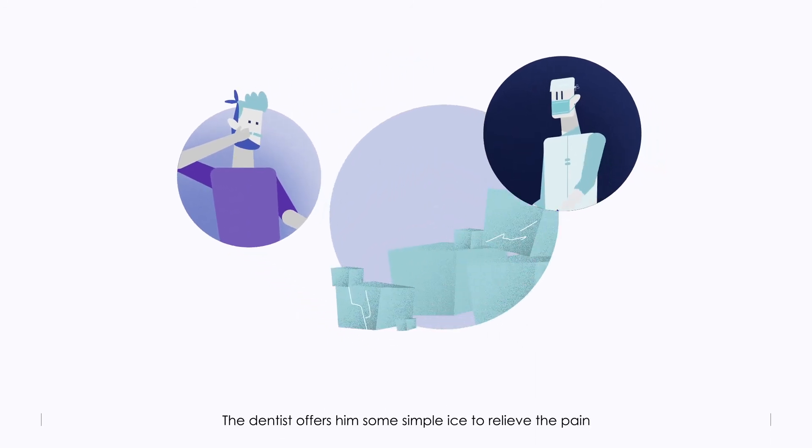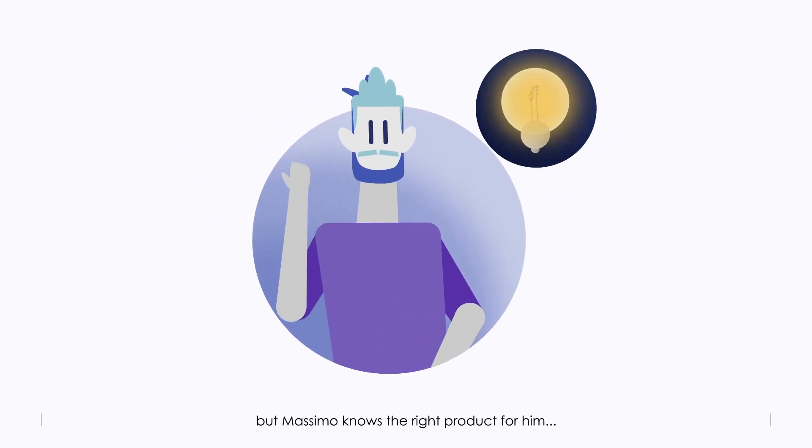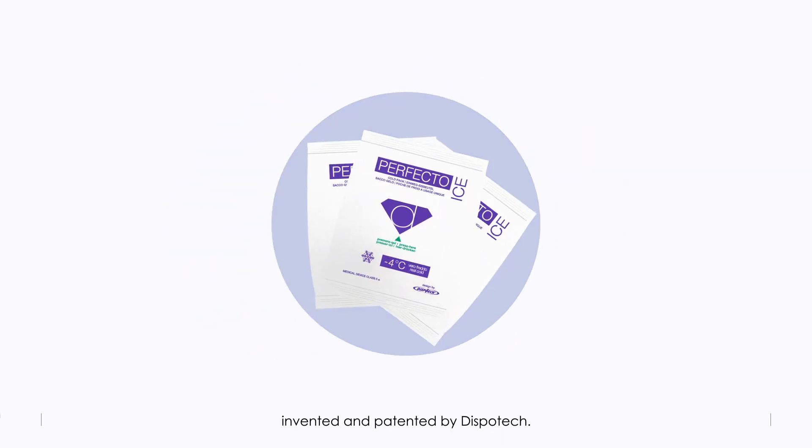The dentist offers him some simple ice to relieve the pain, but Massimo knows the right product for him. Perfecto Ice is the disposable ice pack invented and patented by Dispo Tech.